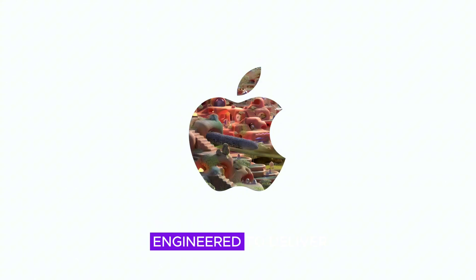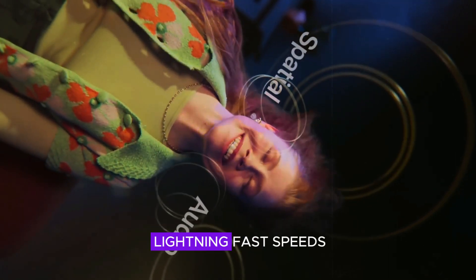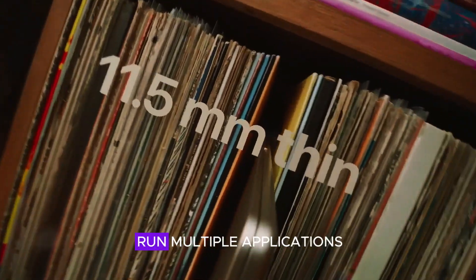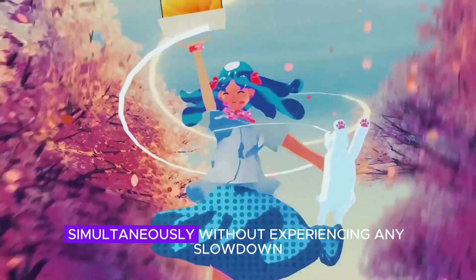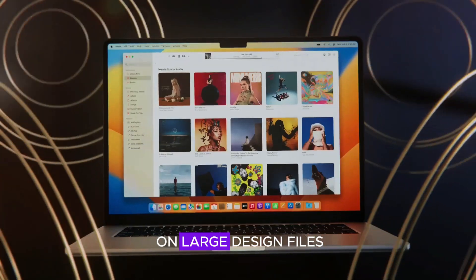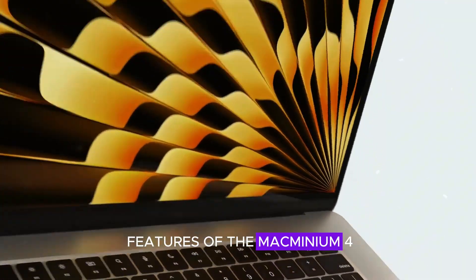The M4 chip is engineered to deliver exceptional processing power. With this device, expect lightning-fast speeds and impressive multitasking capabilities. It allows you to run multiple applications simultaneously without experiencing any slowdown. Whether you're juggling several browser tabs, editing videos, or working on large design files, the Mac Mini M4 ensures a smooth experience.